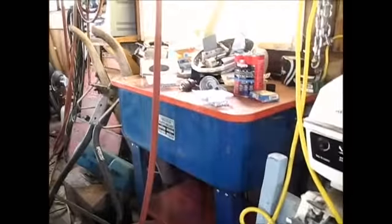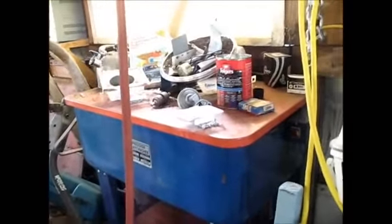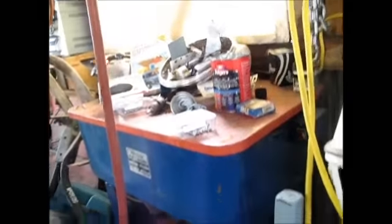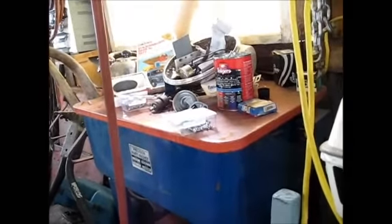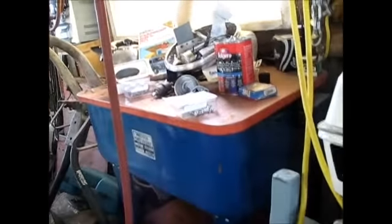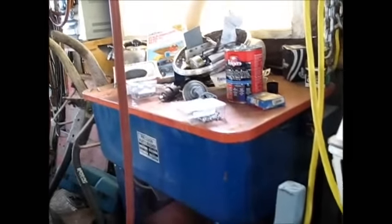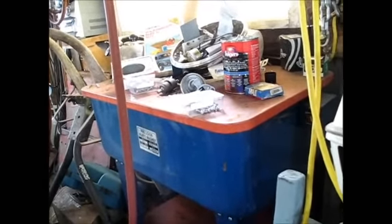This is my parts washer. Interesting thing about this parts washer — right after I bought it, the little motor that works the pump stopped working, and then it started leaking. So I had a lot of this very expensive solvent in there that wouldn't squirt and then leaked out. So the thing became kind of a useless table and now it's piled up with junk.